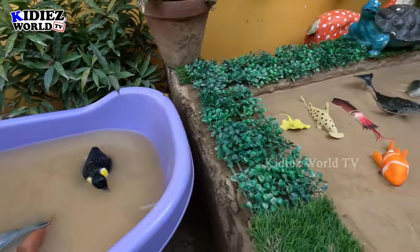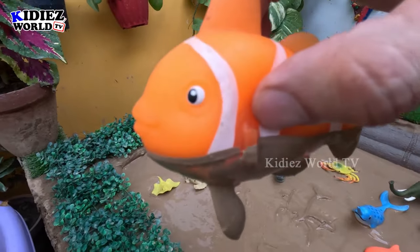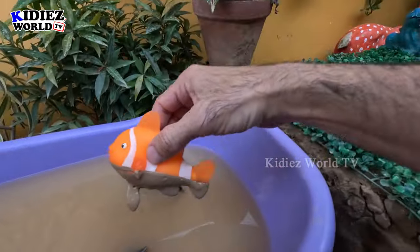The next one we have is a clown fish. Just look at it — how cute she is! Let's see the clown fish and let's make her clean.